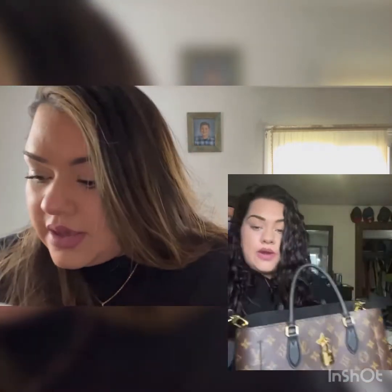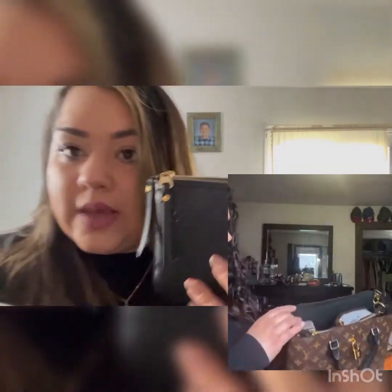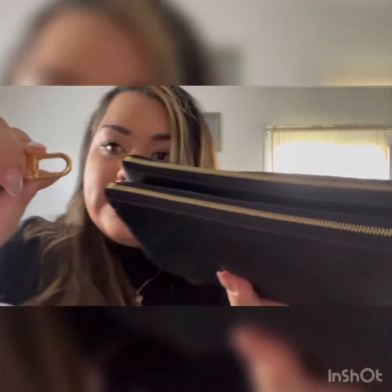I have another strap from my Flower Tote — I'll post a picture and link to that video here. The Flower Tote came with a removable strap. It's Louis Vuitton as well; I wanted to keep it Louis Vuitton. It's the only other extra strap I have from them, and the hook is bigger but it still fits on.